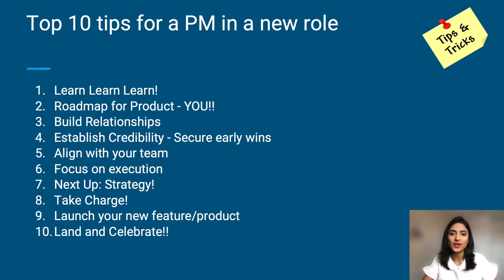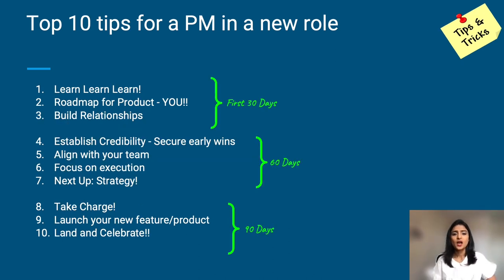Breaking this up by the timeline to give you some sense of milestones — your first 30 days are all about learning and preparing yourself to take on the role. Your next 30 days are going to be all about understanding the fine print and starting with baby wins. And your last 30 days are all about making a mark, launching and landing a product.